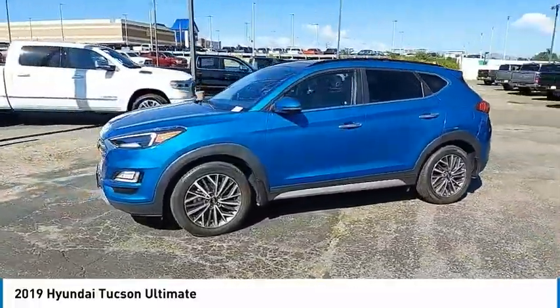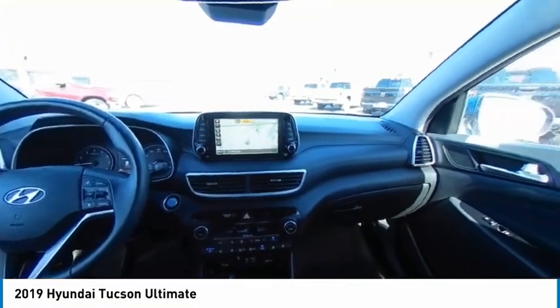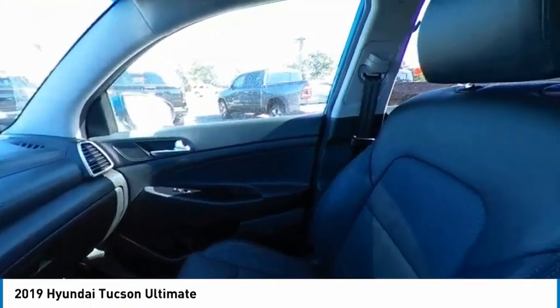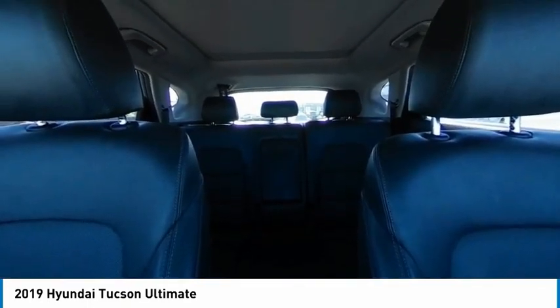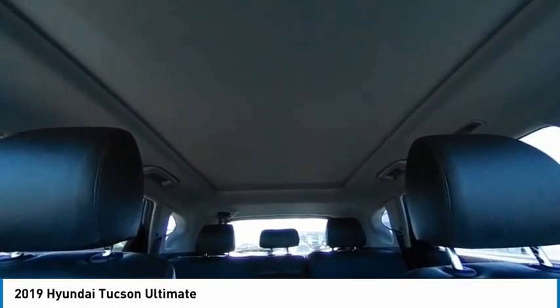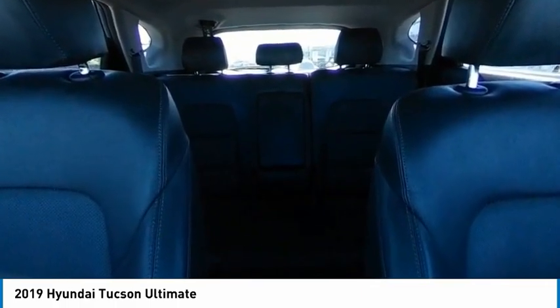This vehicle has less than 25,000 miles. Here are some of this vehicle's great options: tire pressure monitor, panoramic roof, blind spot monitor, electronic stability control, all-wheel drive, heated mirrors, alloy wheels, aluminum wheels, rear spoiler, and remote engine start.